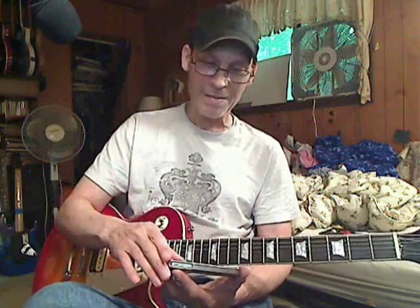Once he put on some good strings - because they come with crap strings - you need to put on some decent Slinkies or Ernie Balls, whatever your preference. It's all subjective. I got one comment from some guy saying my Line 6 sucks - the guy probably doesn't even have a Fender, doesn't even know what a Fender sounds like.